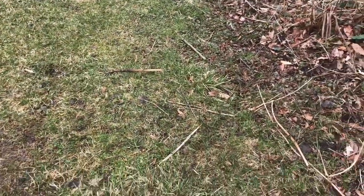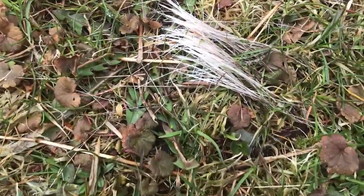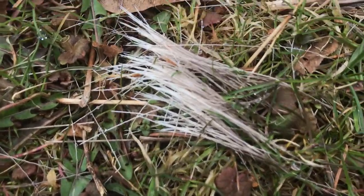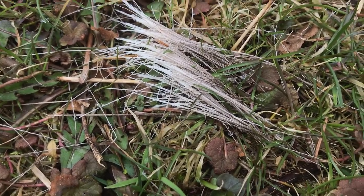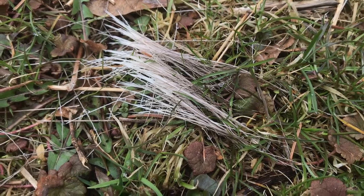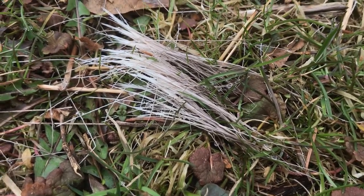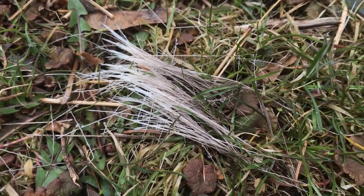Wait a second — what's that? Looks like some sort of fur. What color is it? Looks like white and gray, with the ends on one side looking darker than the ends on the other side. I'll have to check that when I get back.